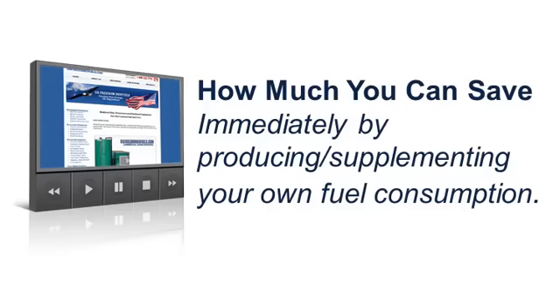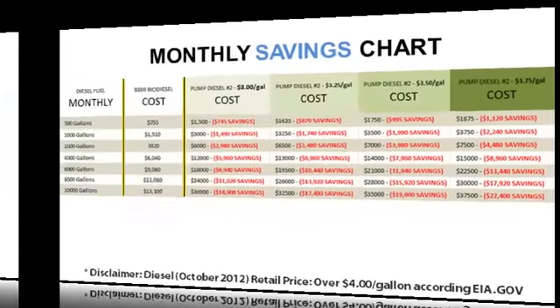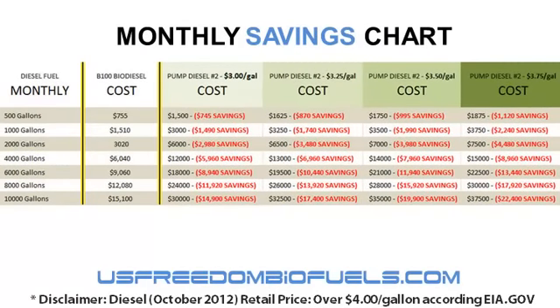I created this chart that you're seeing on your screen right now. On the left hand side is your monthly diesel fuel consumption. Maybe you're a small landscaper or agricultural operation going through maybe 500 gallons a month, or a small hotshot trucking company going through 2,000 gallons a month, or maybe a fleet of construction and heavy equipment going through 6,000 gallons a month or even more. The chart gives you an idea based on how many gallons you go through versus the pump price today.